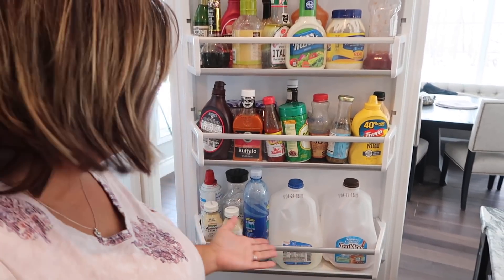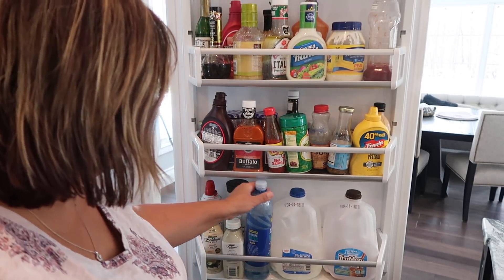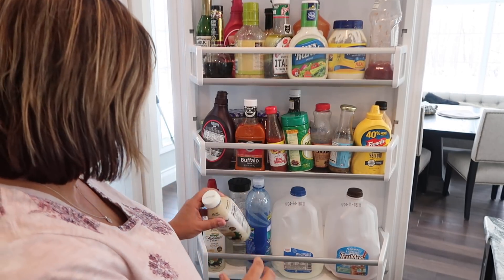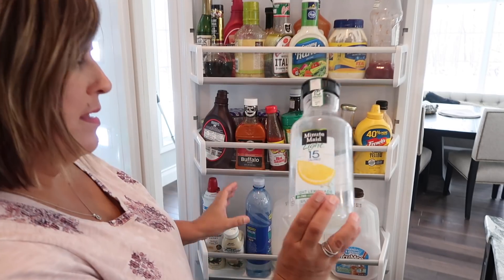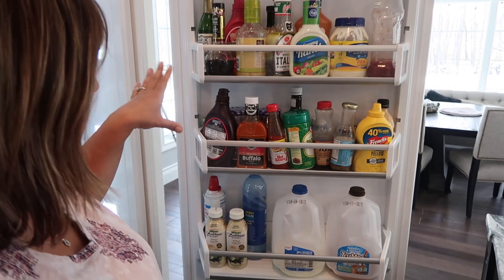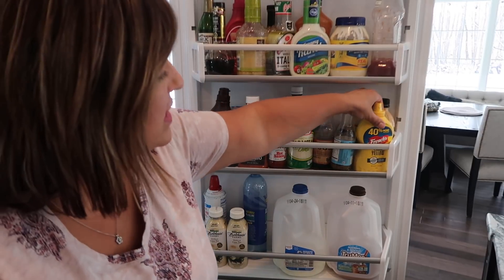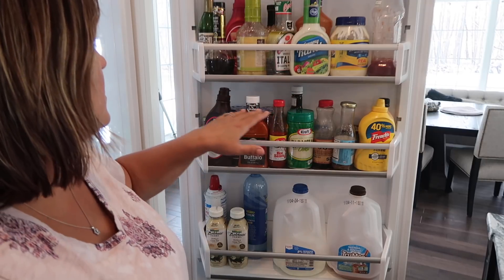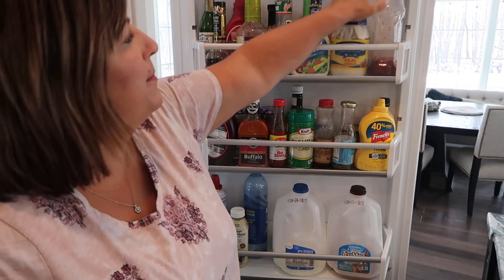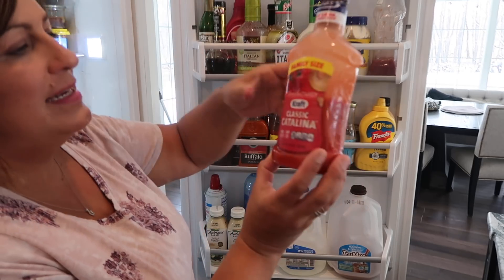Over here on the door we have chocolate milk, two percent milk, a thing of water, some Bolthouse Farms vanilla chai tea, and some lemonade that's almost gone. For condiments, we have Hershey syrup, hot sauce, buffalo sauce, parmesan cheese, French's mustard, A1 sauce, grape jelly, Olive Garden Italian dressing, creamy ranch, Hellmann's real mayonnaise, ketchup, and the salad dressing Carly has on her salads every day — I put it in a separate little container on the side.